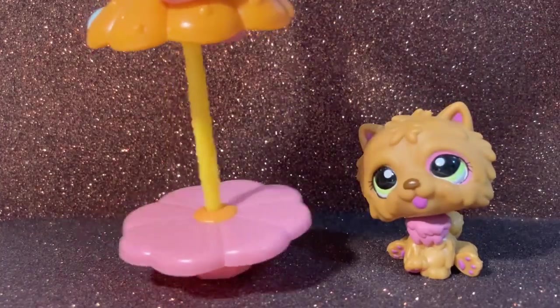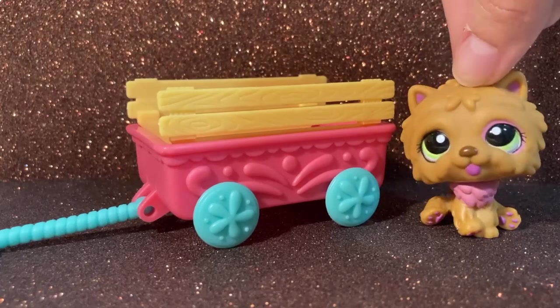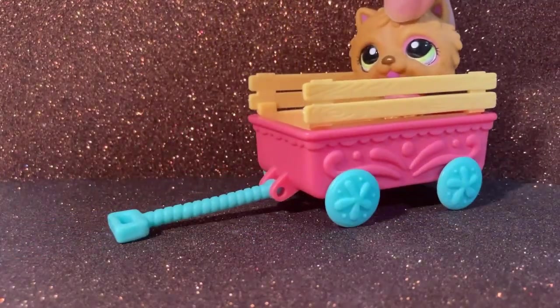Here it is — look at this, it's a flower shape. Now we have this thing that is used on farms. I also don't know how you say this in English, but here it is. You can also put a pet inside.